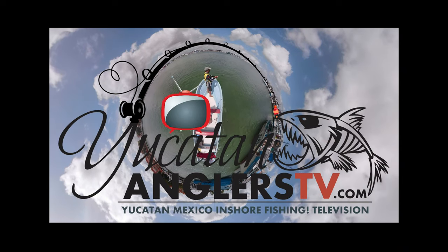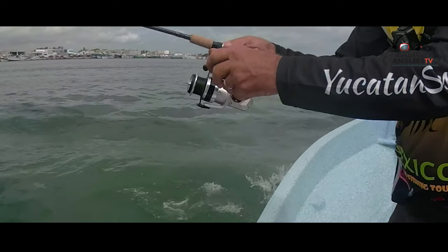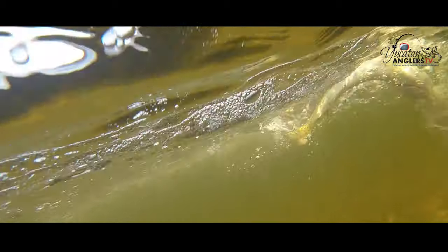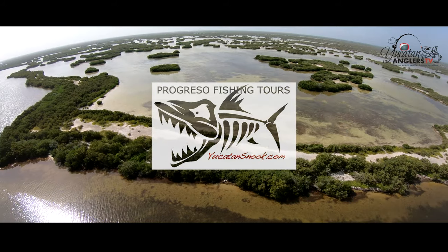Yucatan Anglers TV — Yucatan, Mexico inshore fishing television. Yucatan Anglers TV is brought to you by Progreso Fishing Tours. Find us at yucatansnook.com.